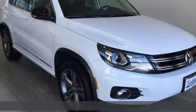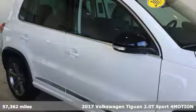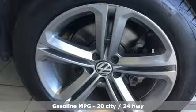Here's a 2017 Volkswagen Tiguan. Whether it's where you can go or what you can expect in an SUV, pushing boundaries is the spirit of Tiguan. It boasts an impressive list of features like these.